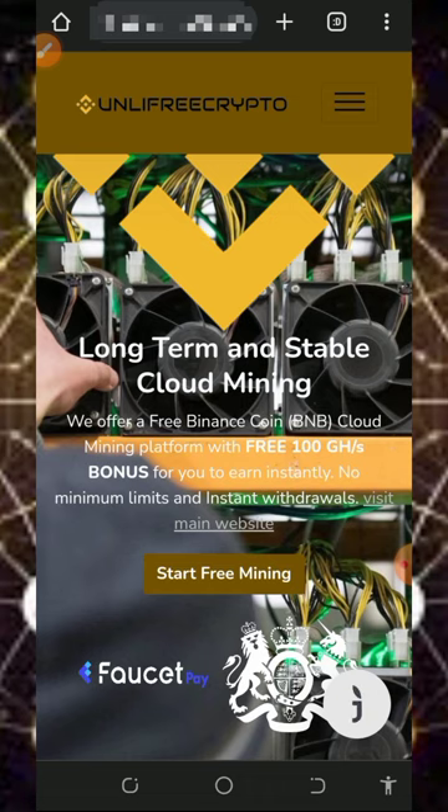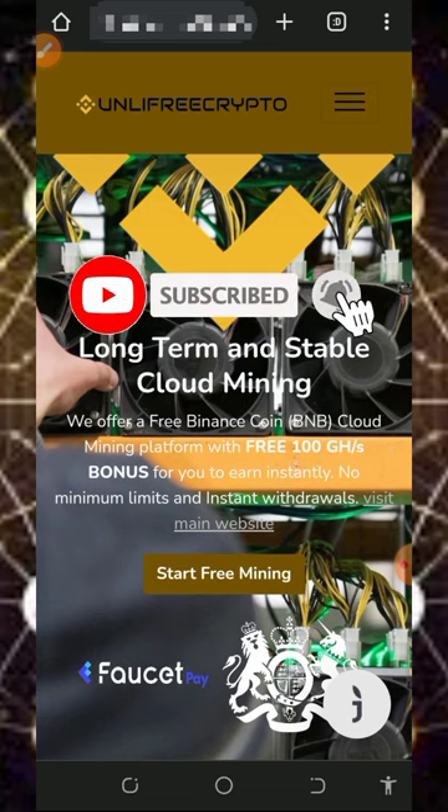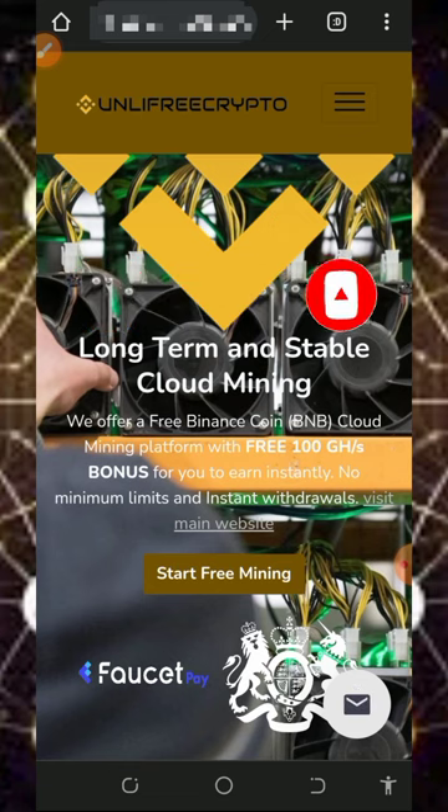Make sure you stick to the end of this video if you've been looking for a free way to mine unlimited BNB. Before we get into more details, if this is your first time on this YouTube channel please consider subscribing and turn on your bell notification to get notified whenever we drop a new video. Also don't forget to join our Telegram channel so you get notified instantly about new video links.